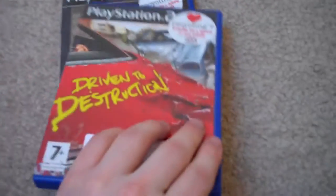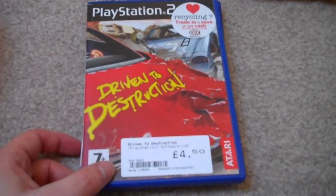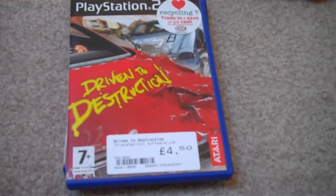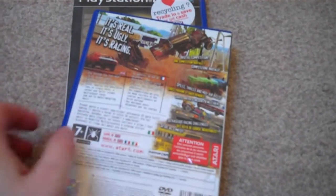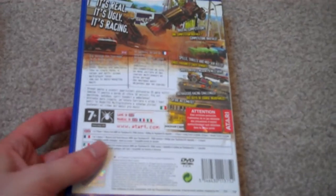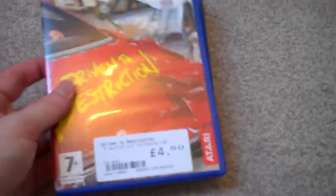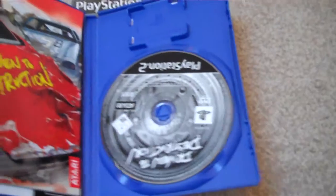And then I got Driven 2 Destruction for £4.50. This usually goes for quite a bit more on eBay — anything from around £6 to £10, I think. I think this is supposed to be a Test Drive game, although it doesn't actually say Test Drive anywhere on it. But it looks like a really interesting, fun game, and it costs £4.50, and that is complete.